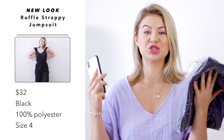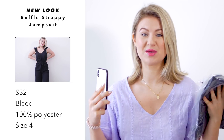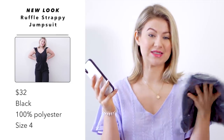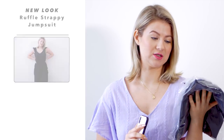The first one is by the brand New Look — this is their ruffle strappy jumpsuit and I got it in black. It looked really cute, simple and perfect for spring. I paid $32 US dollars, it's made out of 100% polyester, and I picked it up in a size US 4. Hopefully it fits.